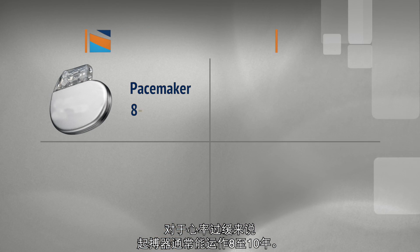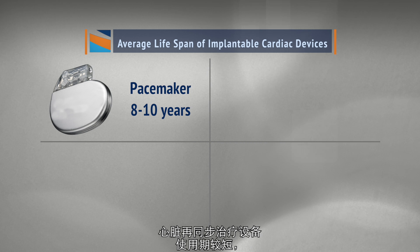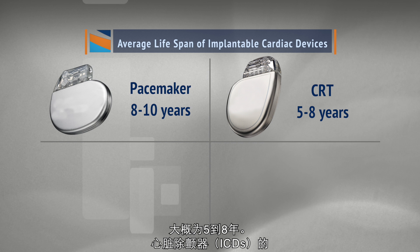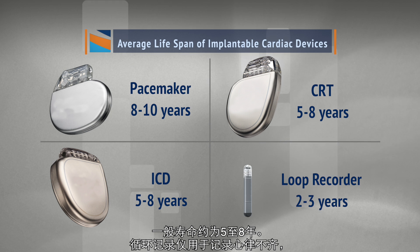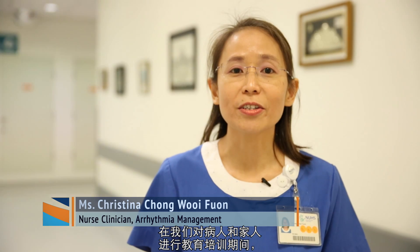Pacemakers will last on average eight to ten years for the indication of slow heart rate. Cardiac resynchronisation therapy devices may last a shorter time, between five to eight years. ICDs typically have a lifespan of about five to eight years as well. Loop recorders, which are used to record rhythm disorders but do not pace the heart, can typically last about three years on average.